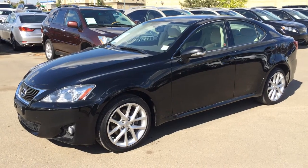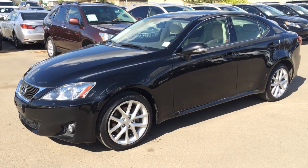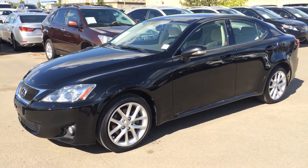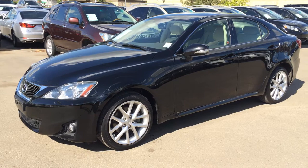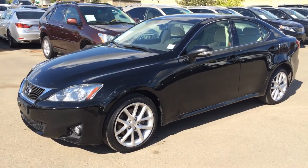Hello everybody, welcome to Lexus of Edmonton. We're located off 111th Avenue and 170th Street in Edmonton. We're looking at a pre-owned 2011 Lexus IS 250 all-wheel drive. We have the black exterior, ecru beige parchment leather inside, 4-door 5 passenger. This vehicle is Lexus certified pre-owned and it has the leather with moonroof package.